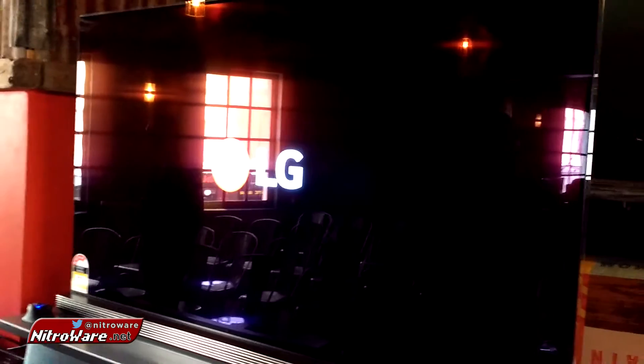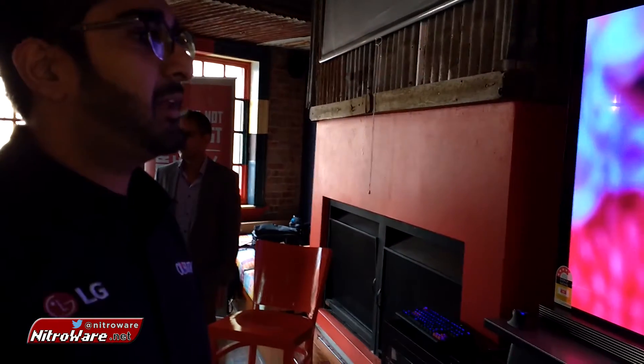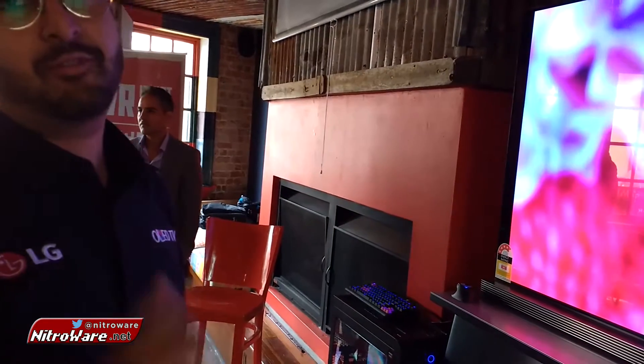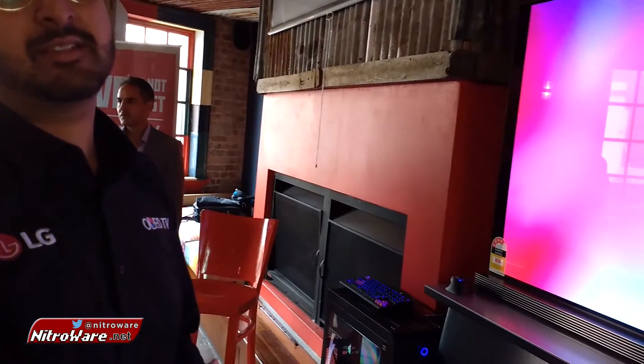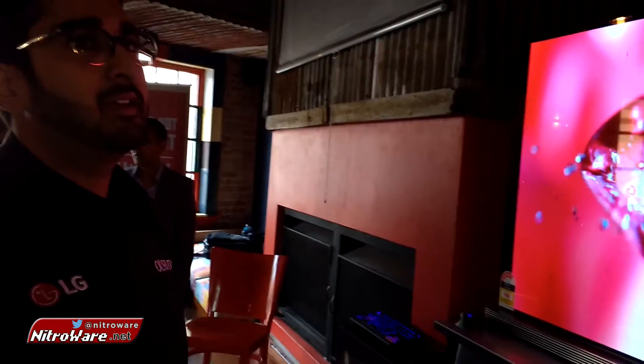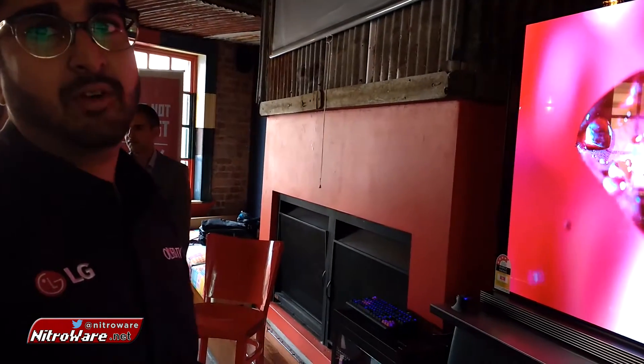If somebody buys this TV, how can they take advantage of the HDR support? LG is releasing a 4K Blu-ray player that will be Dolby Vision certified. There are already a few 4K Ultra HD Blu-ray discs on the market — for example, the new Star Wars film is available in 4K HDR.